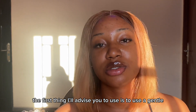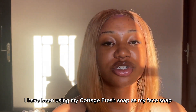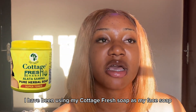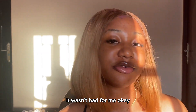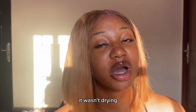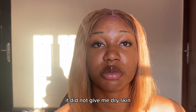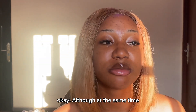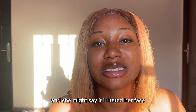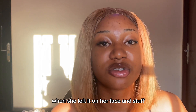For my morning AM routine, the first thing I would advise you to use is a gentle face wash or a gentle soap. Previously I've been using my Cottage Fresh soap as my face soap, and to be honest at the beginning it wasn't bad for me — it wasn't drying, it actually helped me dry out my pimples. It did not dehydrate my skin, it did not give me dry skin, it did not irritate my skin. Though I might introduce someone to the soap and she might say it irritated her face, it made her face burn.